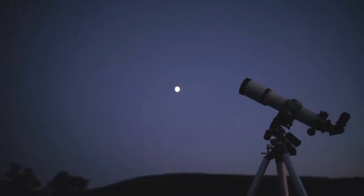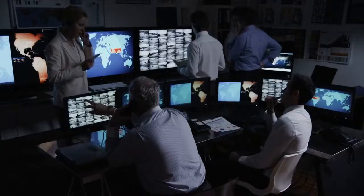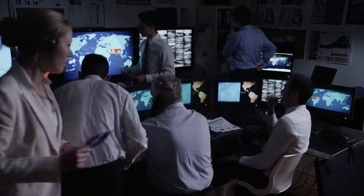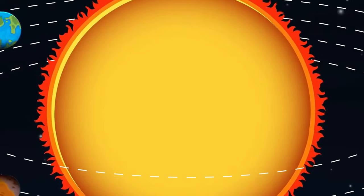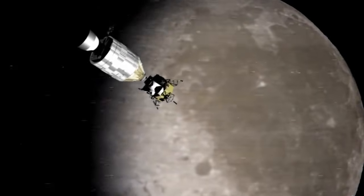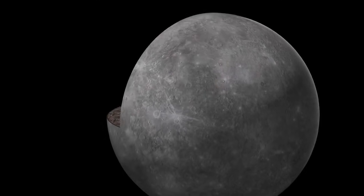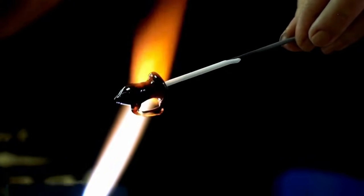When an advanced space observatory turned its highly sensitive instruments toward Pluto, the findings exceeded all prior expectations. The resulting visuals weren't just the clearest ever obtained — they completely altered how we perceive this distant world. For a long time, Pluto remained a remote enigma, shrouded in frozen obscurity. Even after the landmark 2015 flyby by NASA's New Horizons, many of Pluto's characteristics remained uncertain. With powerful infrared imaging and exceptional resolution, scientists are now able to observe Pluto with an unprecedented level of detail. This new insight has profound implications.